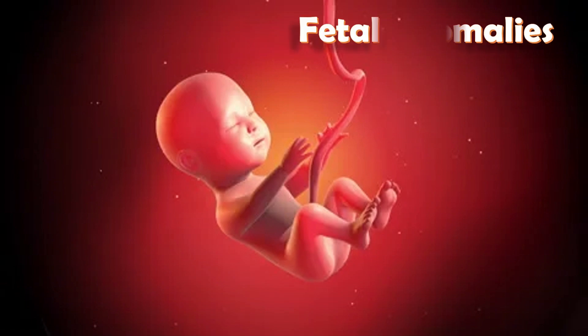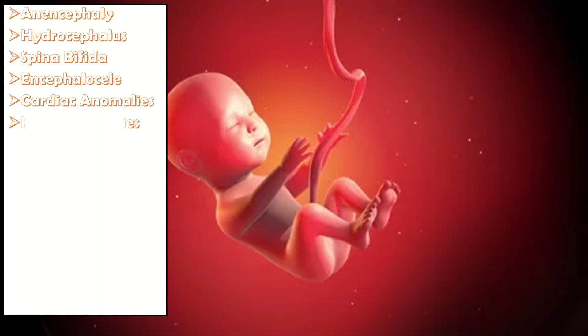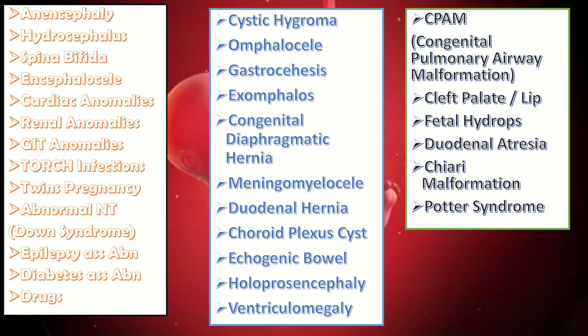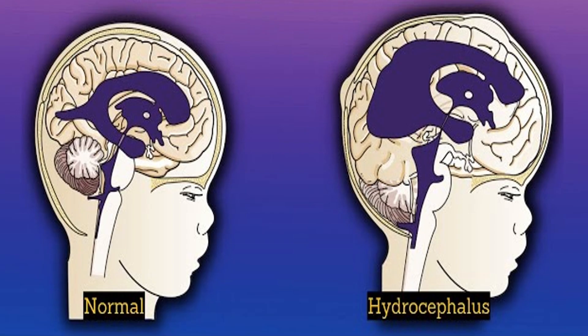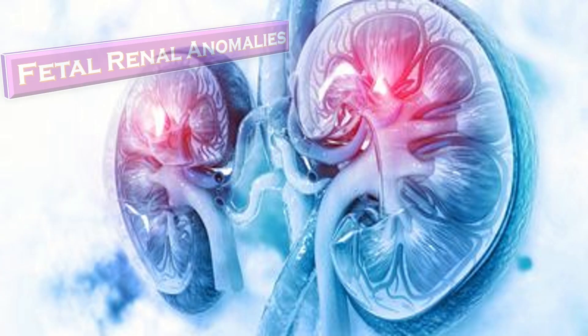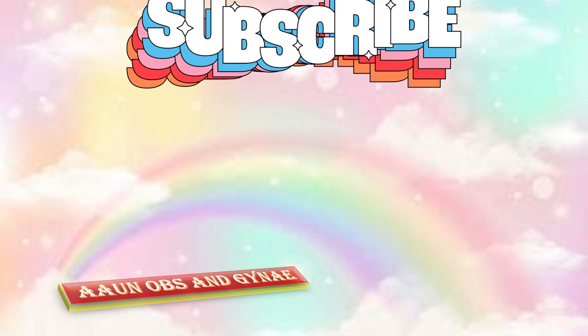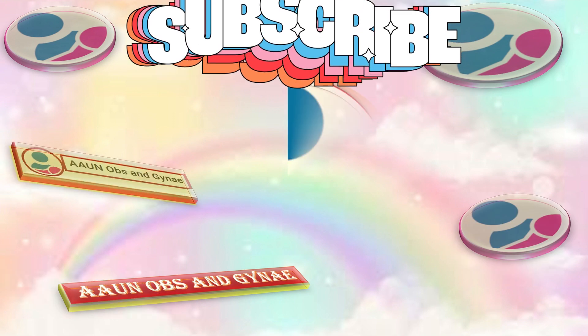Holoprosencephaly is one of the fetal anomalies. Here we have a list of other fetal anomalies as well, which will be explained one by one in different videos. These include hydrocephalus, spina bifida, encephalocele, fetal cardiac anomalies, fetal renal anomalies, and Potter's syndrome — which involves fetal renal abnormalities, oligohydramnios, and fetal compression, and is associated with fetal facial abnormalities, pulmonary hypoplasia, and limb defects. Thank you so much. That was all about Holoprosencephaly and some other fetal anomalies. Subscribe to Obstetrics Gynae.